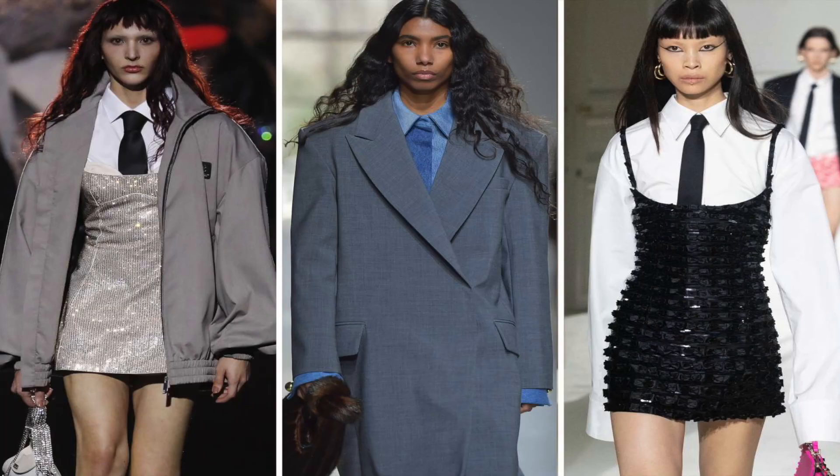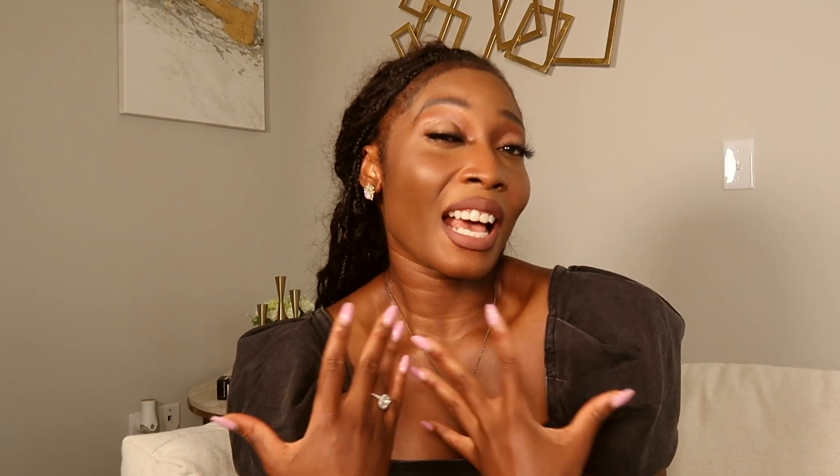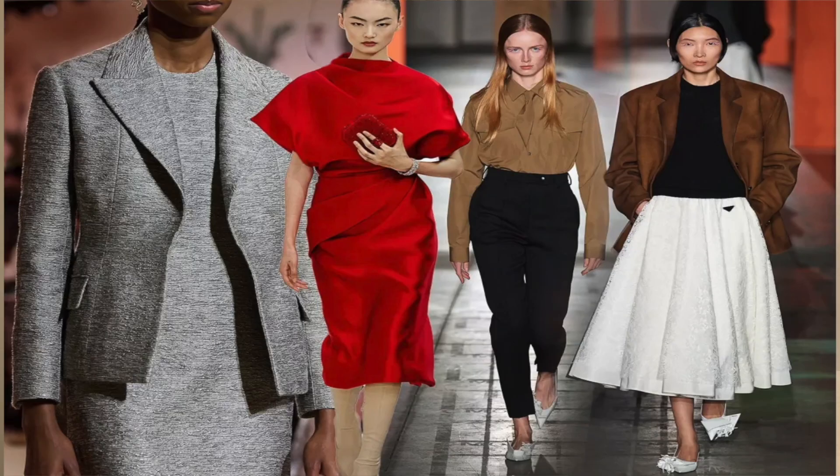The next trend for fall 2023 is the working girl look, which encompasses boxy blazers and skinny ties. People are adding ties as a key accessory piece in their outfits for fall. The working girl look is a big trend, and it makes sense for fall because of the multiple layers usually associated with it, and working outfits tend to be a bit more put-together.